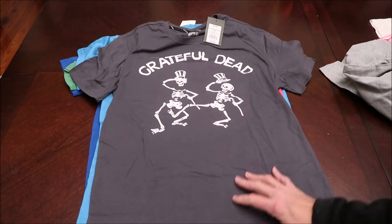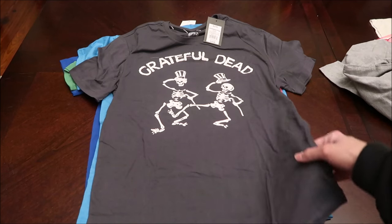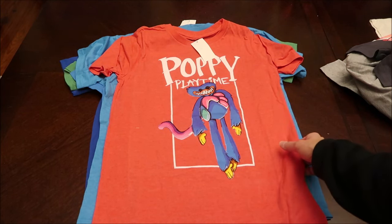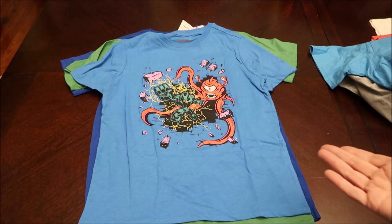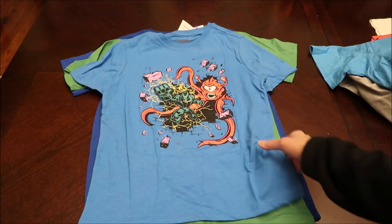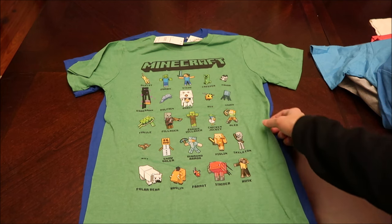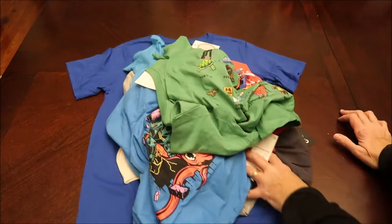This one says Grateful Dead — I'm wondering if that wasn't out for Halloween, but he'll think that's cool. Poppy Playtime — he introduced me to Poppy Playtime, which is quite freaky but he likes it. Super Mario Brothers. Then this one we thought was really cool — that's a Cat and Jack shirt from Target. Then this Minecraft shirt — Minecraft will always be popular, I think. The last one is that other Kirby shirt I mentioned.